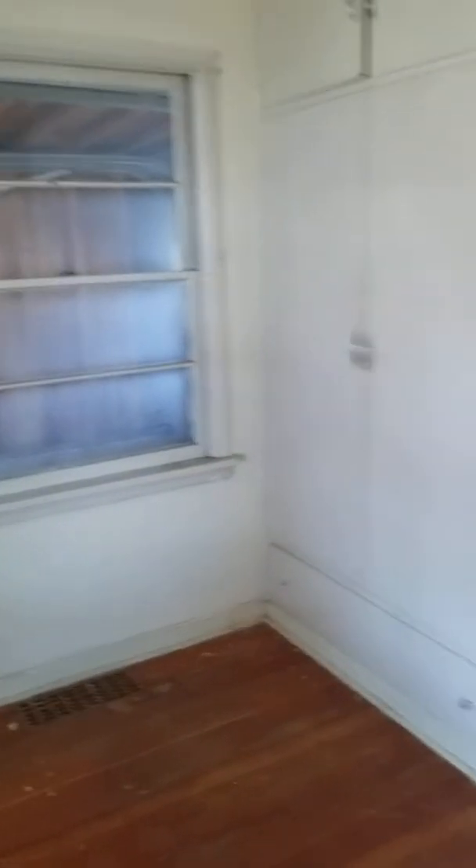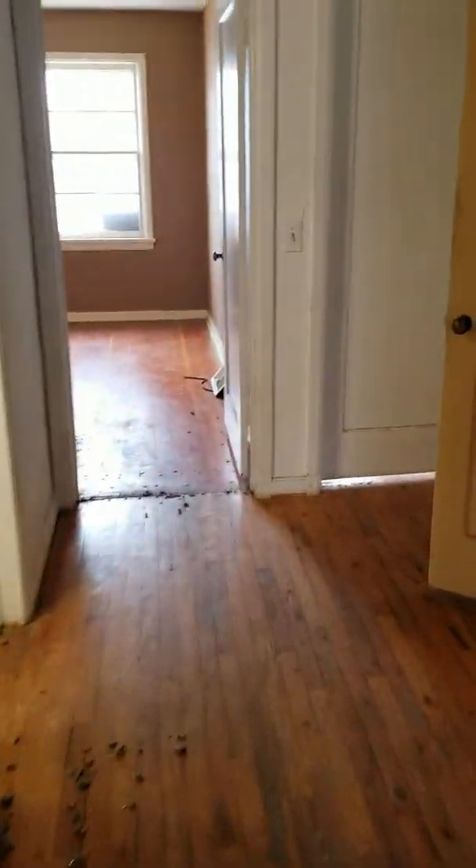Coming back out, immediately to the right is the last existing bedroom, which also has that birch flooring. It's basically exactly the same in shape and size as the other couple of bedrooms.